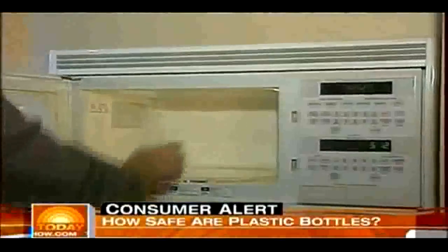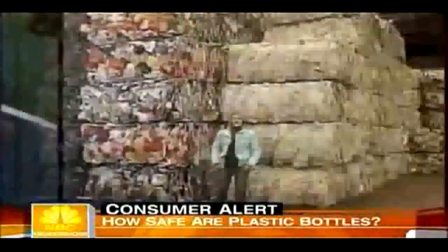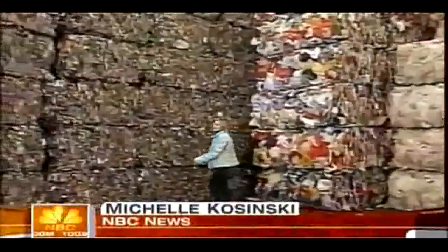But you find it in many baby bottles too, and heating is thought to make it leach out even more. I thought these were safe. So how do you know what bottles it's in? To most of us, all plastic seems pretty much the same, but it's not. Each type is made of different chemicals.